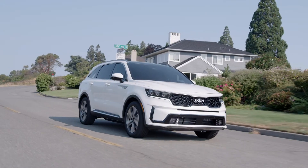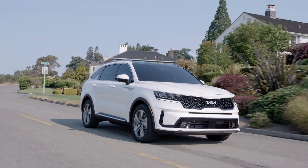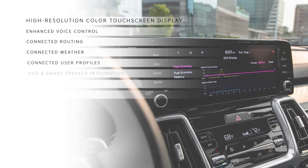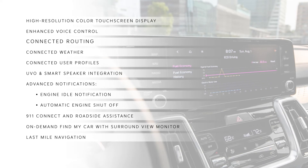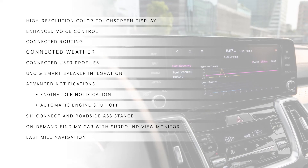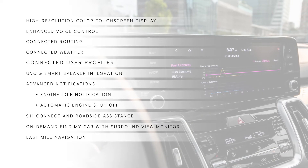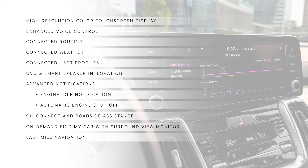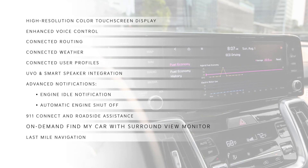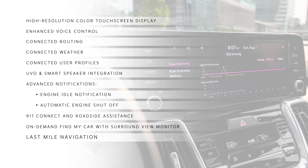Sorento PHEV also comes with an array of advanced UVO-connected features, such as the large, high-resolution color touchscreen display, enhanced voice control, and cloud-based route calculation that uses real-time maps, weather, and traffic info, and remembers users' favorite routes. Two new UVO features available for the first time on any Kia vehicle include on-demand Find My Car with Surround View Monitor and Last Mile Navigation.